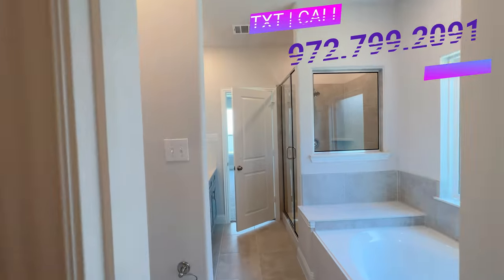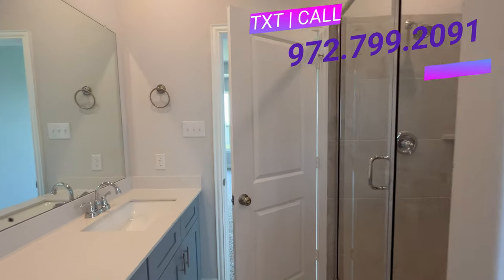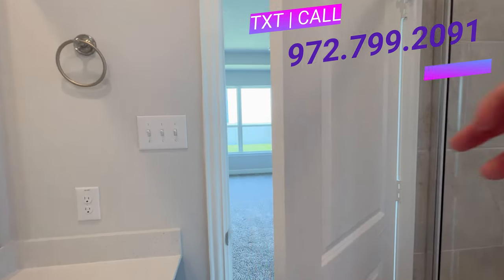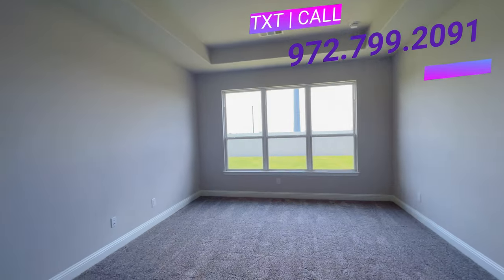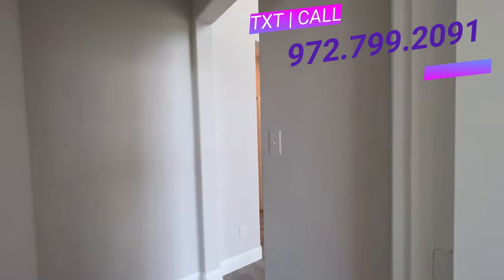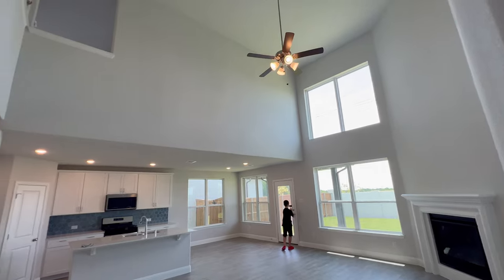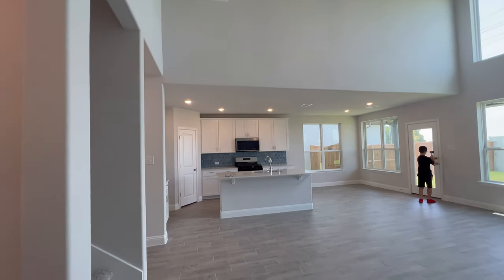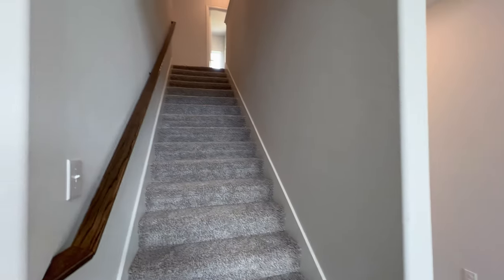If you guys want to know the pricing on this house, what they have it listed at right now, give us a call and we would like to go over that with you. They are accepting offers on it, so they are definitely considering all offers right now. Let's head upstairs.